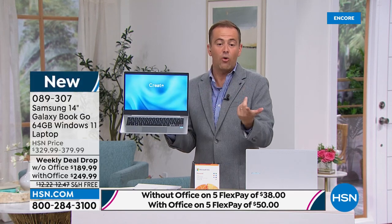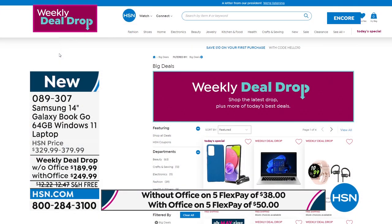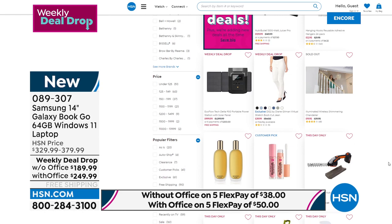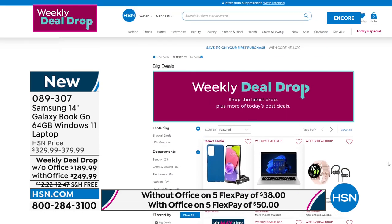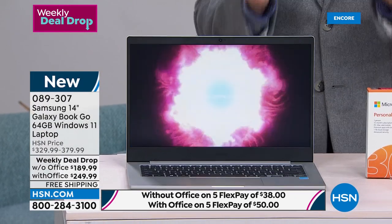$189, or if you want to go with Office — Word, Excel, PowerPoint — it's $249.99. So $60 extra, just what you'd normally pay. This is a mega deal. Every Monday morning we launch seven weekly deal drops lasting for a week or until they sell out. We launched this back on Monday and it's nearly sold out. We'll dive a little deeper into this because if you need a laptop for school, college, or university, or if you're fed up with your laptop crashing or freezing, you might have just found the answer. Windows 11, $189, and it's a Samsung Galaxy.